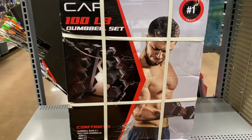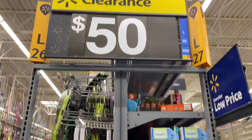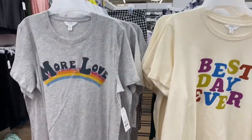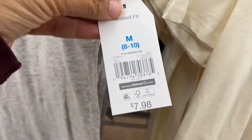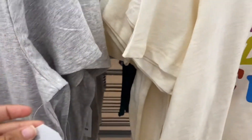Holy cow, I can't believe I found it! I'm so excited I might quit the gym and just use these. These are normally $8 and they're ringing up $5.